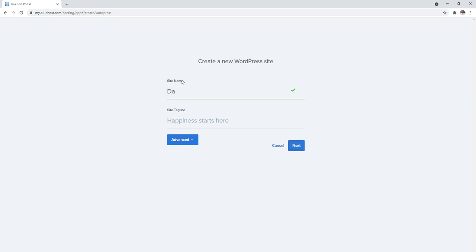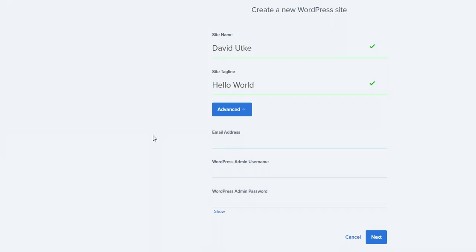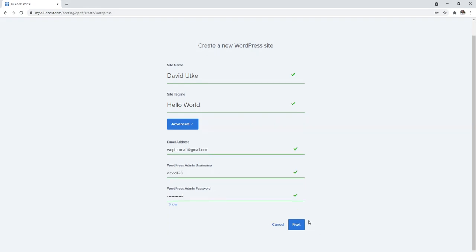Enter your site name and tagline — you can change this once WordPress is installed, so just put whatever is appropriate. Then click the Advanced button, where you can enter personalized information. This is why I like doing it this custom way instead of letting Bluehost auto-generate your username and password. Put in your email, an admin username you can remember, and set a password.